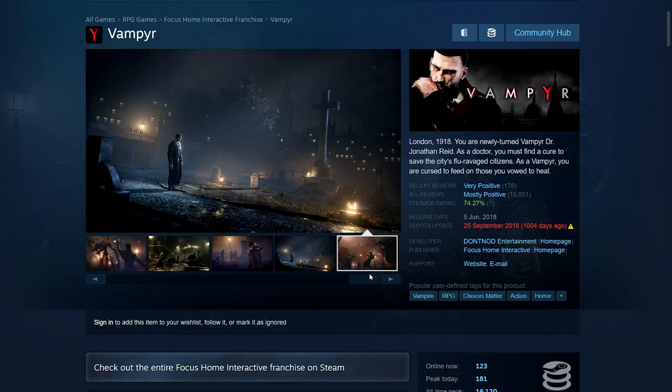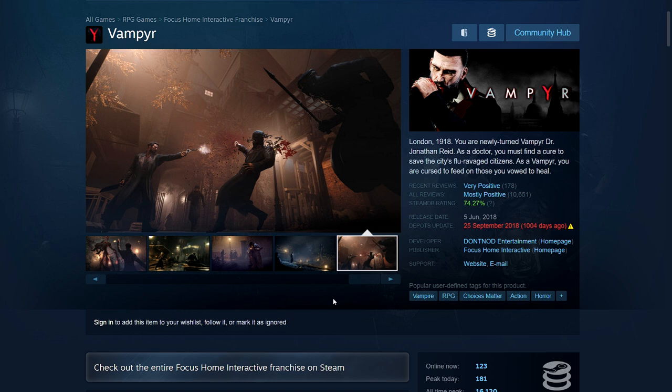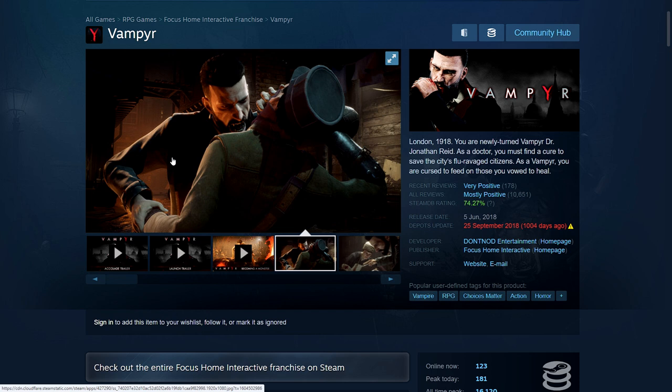Then we have Vampyr — an RPG set in early 1900s London. You play as Dr. Reid, who gets bitten and turns into a vampire but is still a doctor, so he has to balance feeding while being careful. You go around the hospital on night shifts, interact with people, learn their stories, and decide whose blood you're going to take. It has an interesting moral dilemma mechanic. 75% off — 399 rupees, $9.99, £8.74, €9.99.